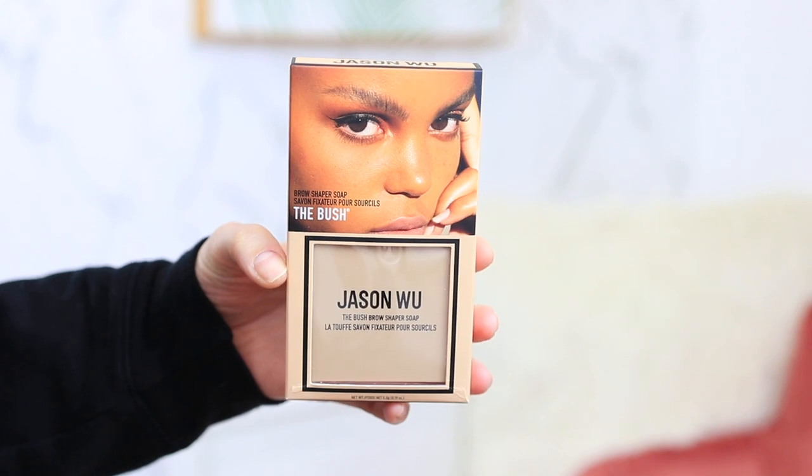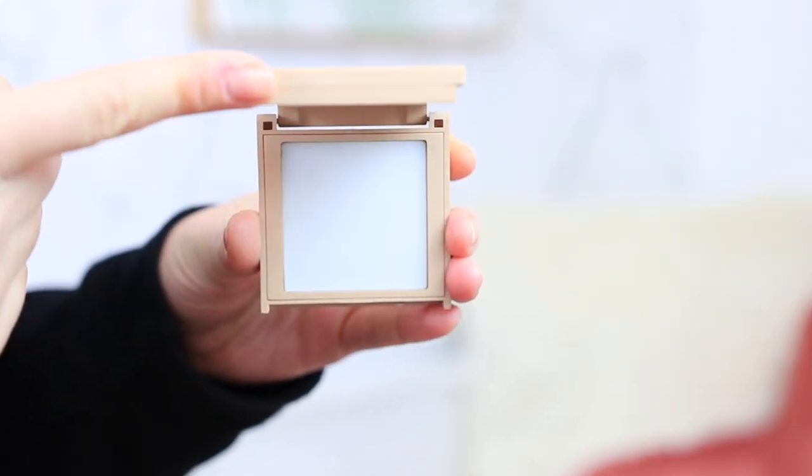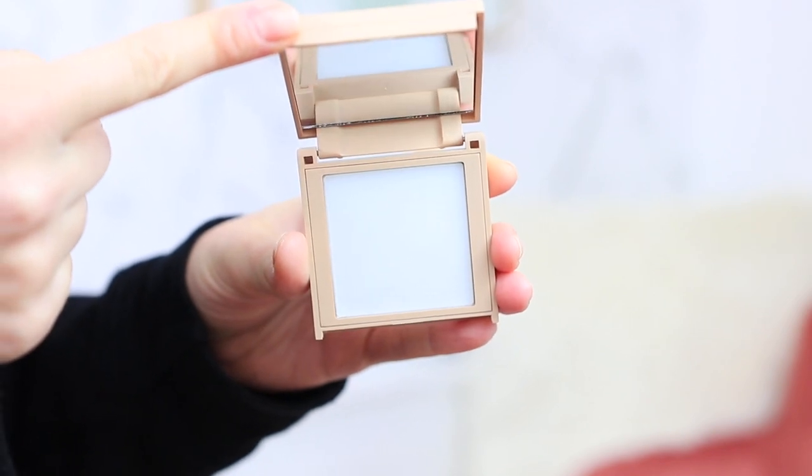Next is the 'Bush' brow shaper soap. I've never tried brow soap before — I've heard nothing really beats a regular bar of soap, but I thought this would be an interesting dedicated product in nice packaging. It's a vegan formula brow soap to groom and create natural, fuller-looking brows. There's a mist to activate the brow soap as well, but I'll probably just use a makeup setting spray and see if that works.